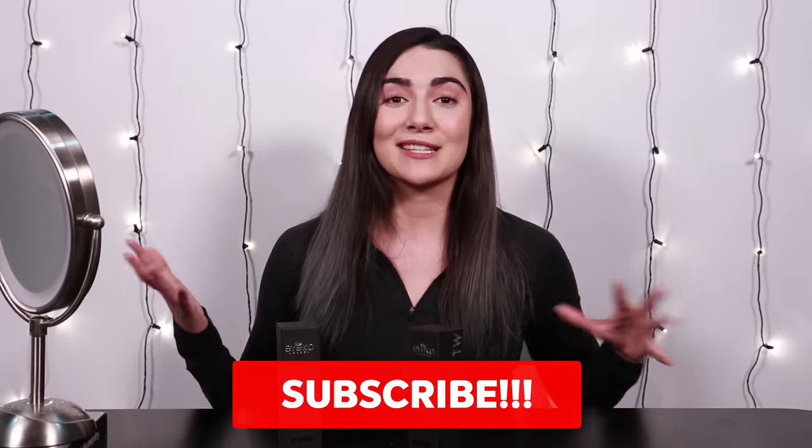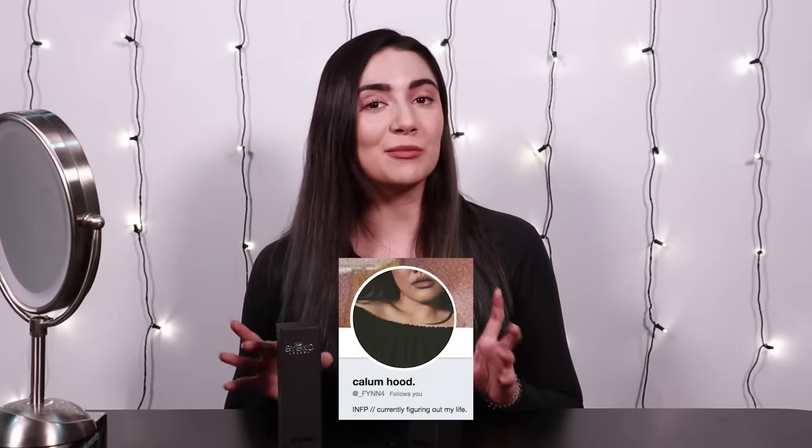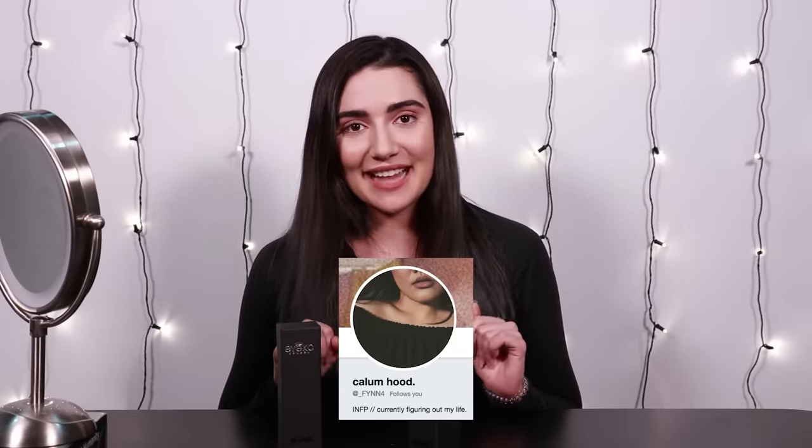Thank you guys so much for watching. If you liked that video, make sure to smash that like button, and if you want to see more videos like this, make sure to smash that subscribe button. A big shout out to Callum for watching — I will see you guys next time.